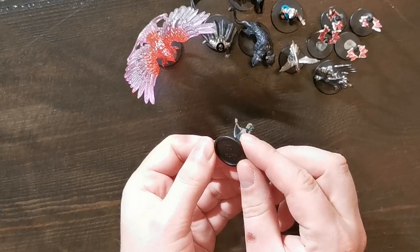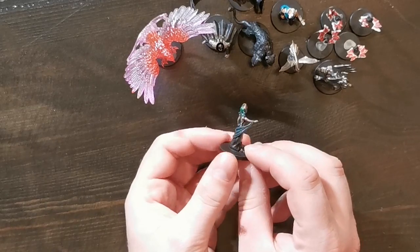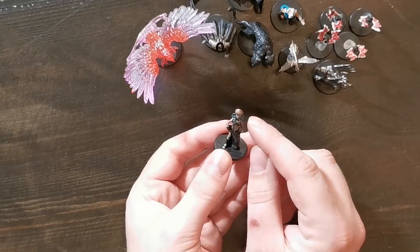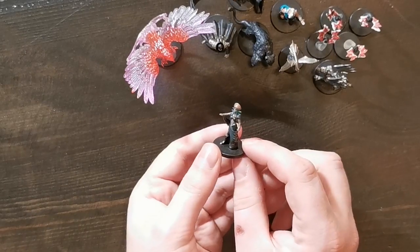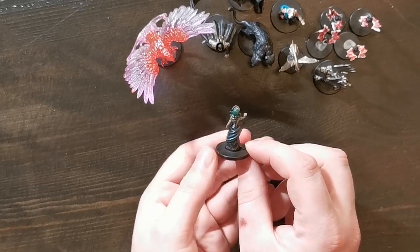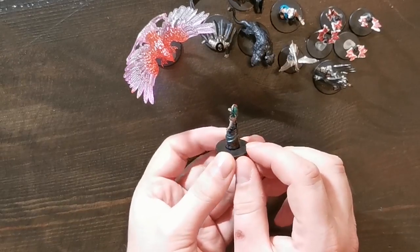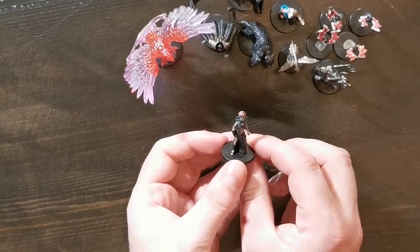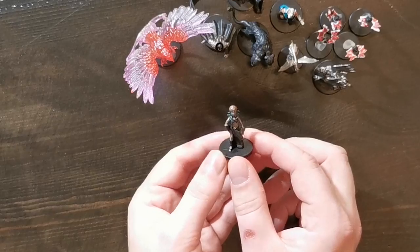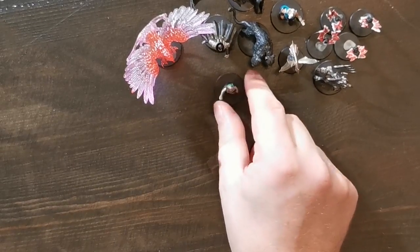And we have this Medusa — not quite sure what set she's from, but she is very nice looking. It's kind of hard to see that her hair is made up of snakes, but that's very hard to do at this scale. You can see they sort of peek up a bit here and there. Either way, I really like this Medusa sculpt and I don't think I had any Medusa from before, so this is nice to have in the collection.